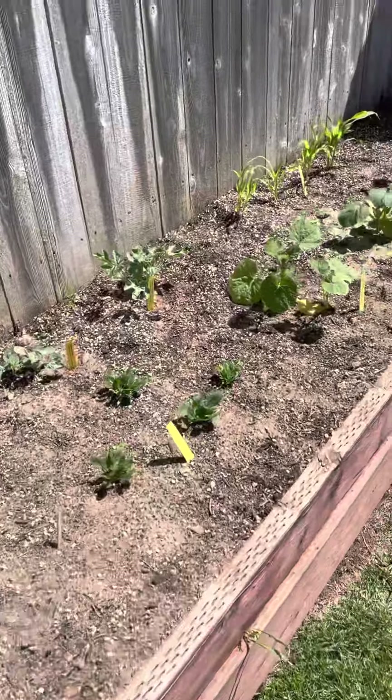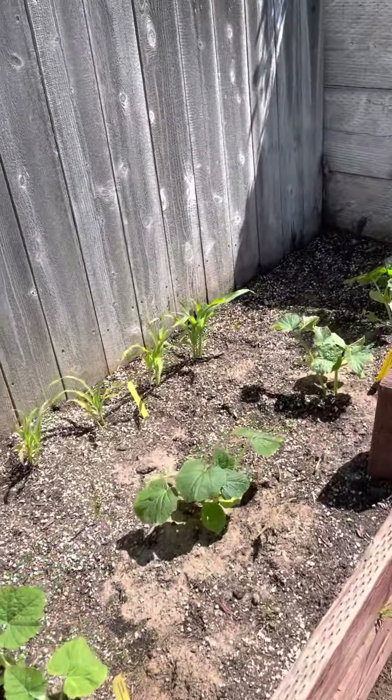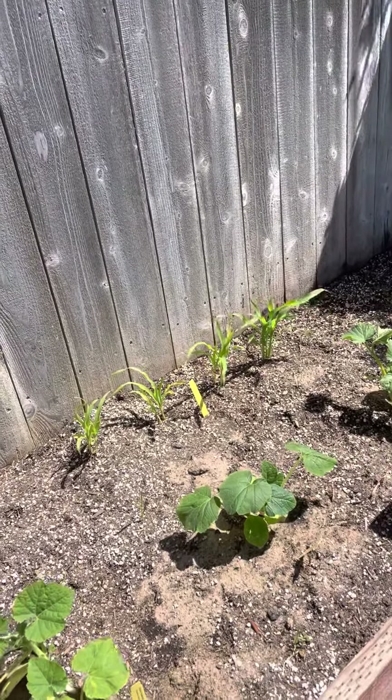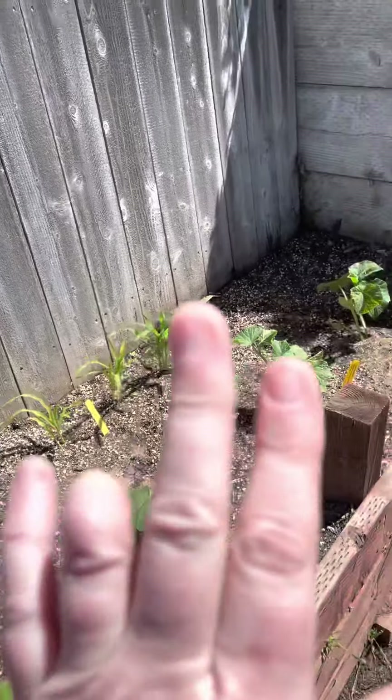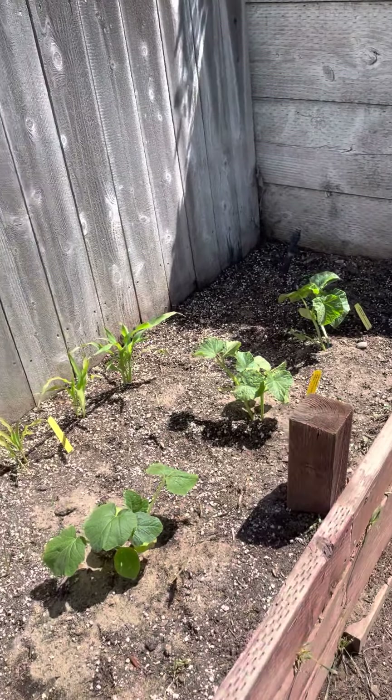Over here we have a lot of our starter plants. We have some squash, cucumbers, watermelon — you name it. They're all smaller versions and stuff. And then our corn, and we have some sunflowers, but I'm not sure if those are going to grow because I don't think they're getting enough sun. But that's okay.